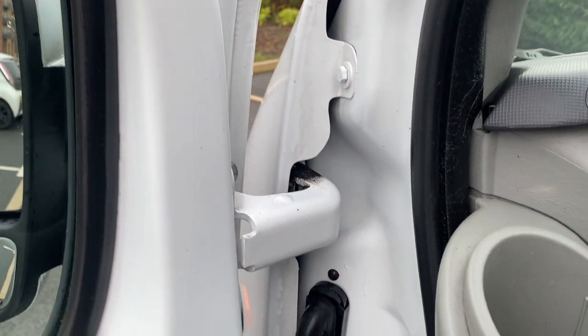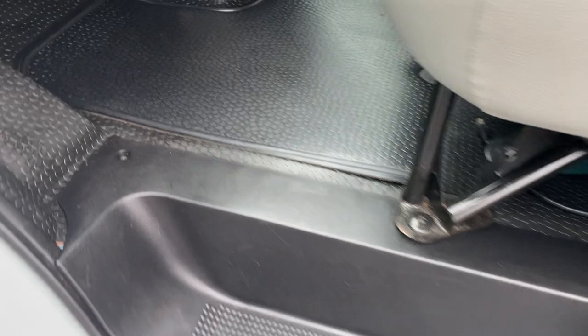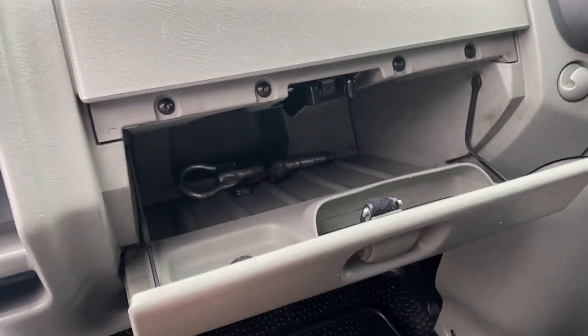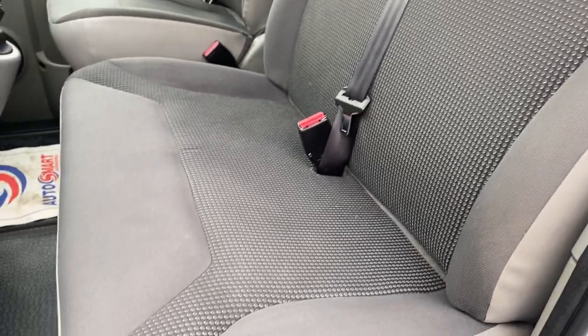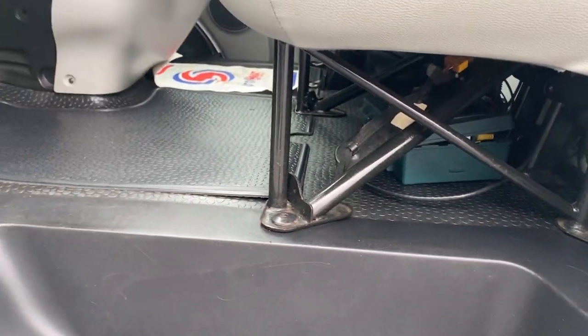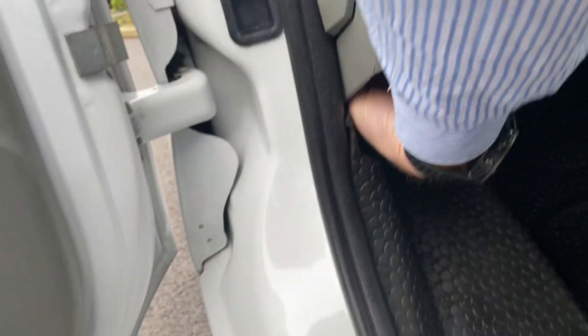Passenger front door card — clean and tidy, electric window switches there. Door shuts are really clean and tidy. Entry seals all good. Rubber flooring inside is in great condition. Glove box opens up — there's your towing stuff and locking wheel nuts in there. All pretty straight and tidy inside — seats and seat covers are clean and tidy. Underneath your seats all good.